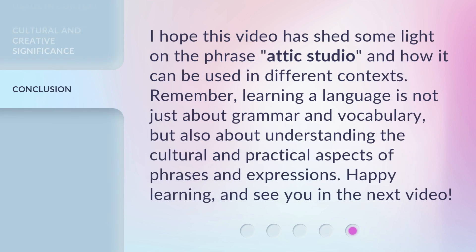I hope this video has shed some light on the phrase attic studio and how it can be used in different contexts. Remember, learning a language is not just about grammar and vocabulary, but also about understanding the cultural and practical aspects of phrases and expressions. Happy learning, and see you in the next video.